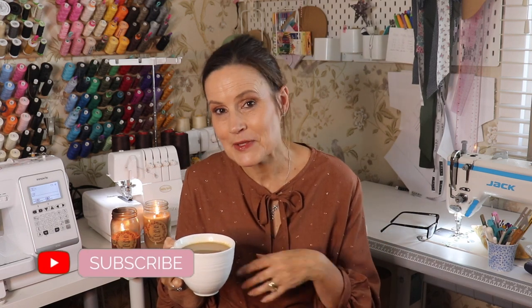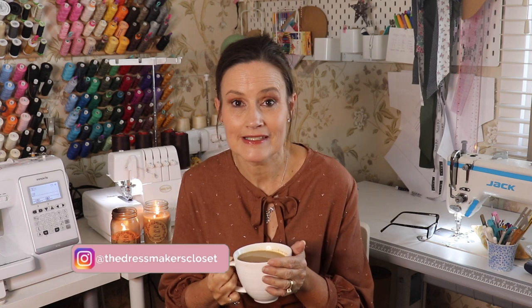Welcome back, and if you just found my channel and you'd like to follow along with all the things that I make and create, please don't forget to subscribe, hit the bell, and then you'll never miss out on anything. Also come over on Instagram and say hello — I post some sort of outfit creation every day there.